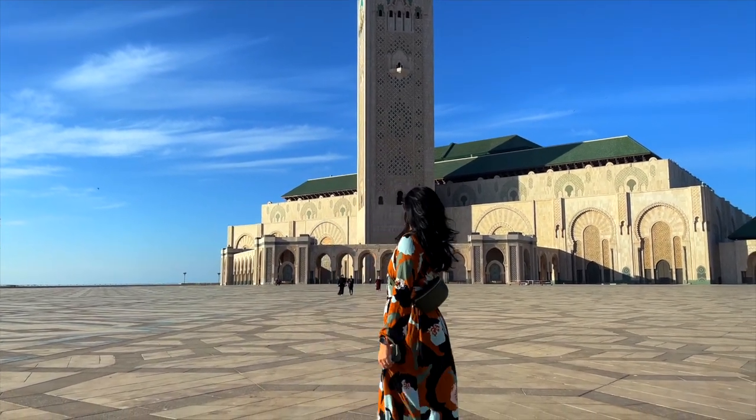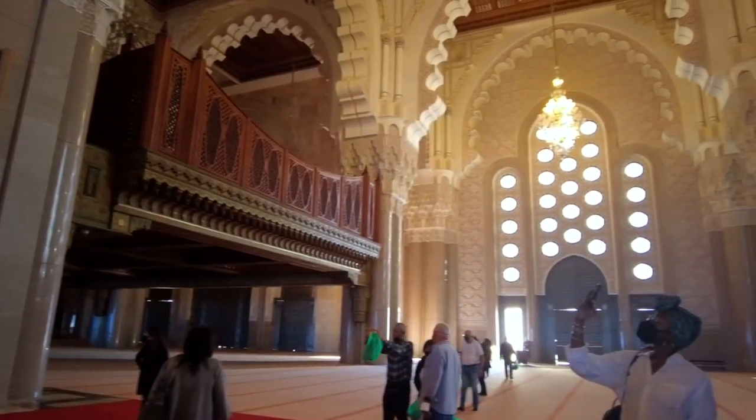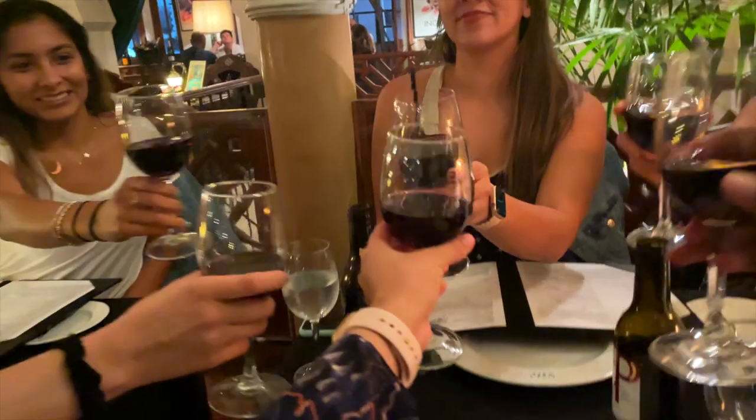Casablanca is home to some incredible landmarks. I only had 24 hours in Casablanca, but I made my visit worthwhile. Here are my best recommendations.